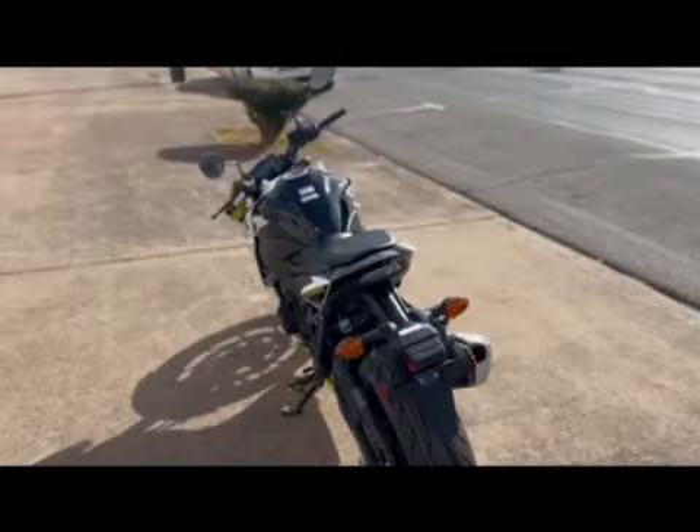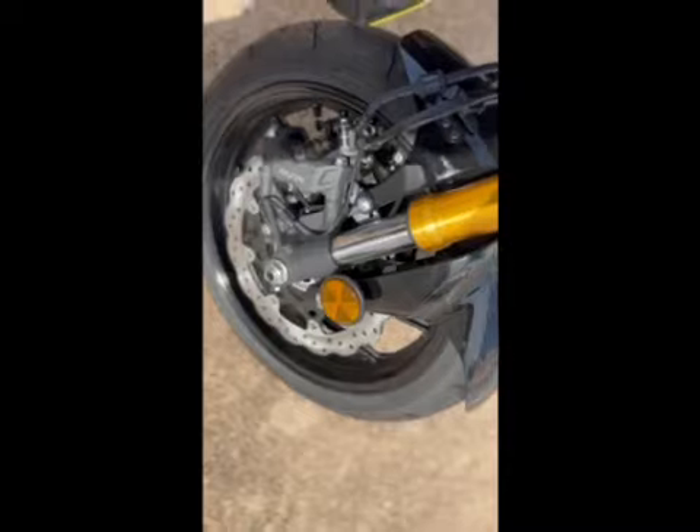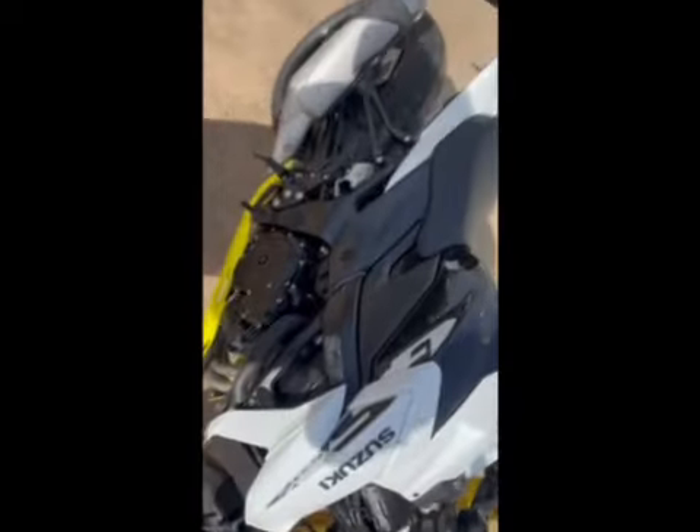This puppy comes equipped with four-piston Nissin brake calipers squeezing twin 310 millimeter wave-style brake rotors up front, with a single piston rear caliper out back that helps deliver controlled stops.